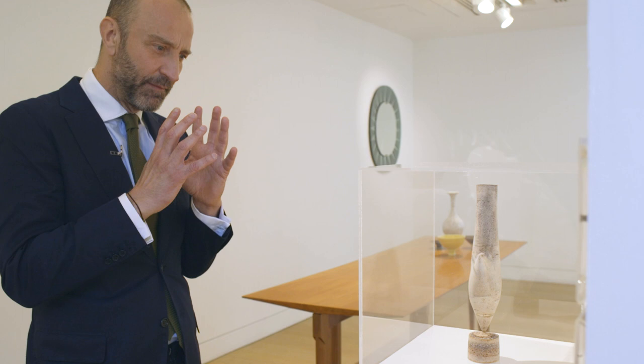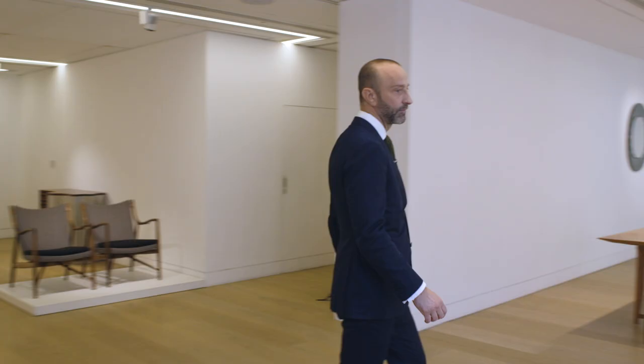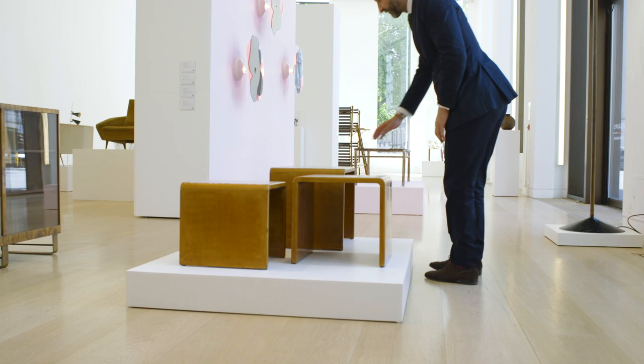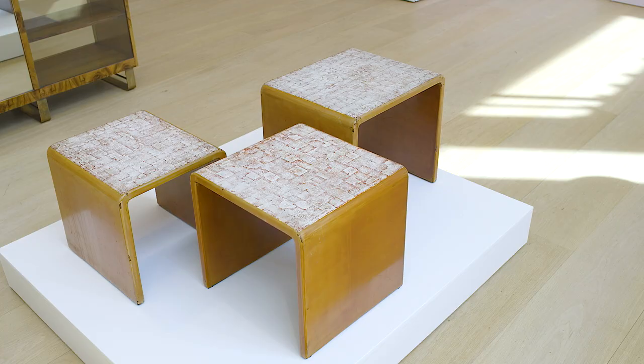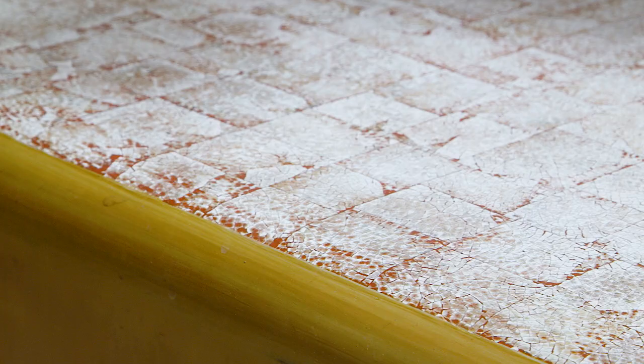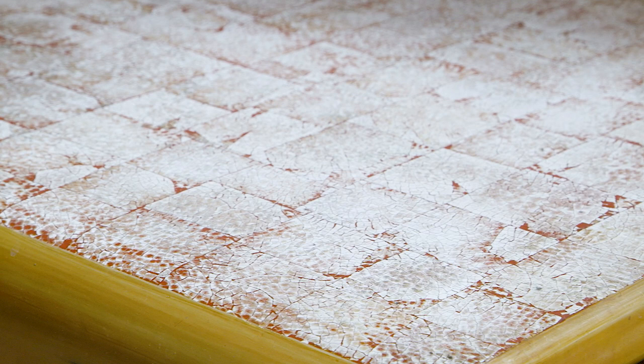Here we have a set of nesting tables by Jean Dunant, the celebrated French designer. That's 1925. Jean Dunant started working with lacquer, and in order to create white, he started including eggshells — very, very finely ground eggshells — and he created these incredible patterns.